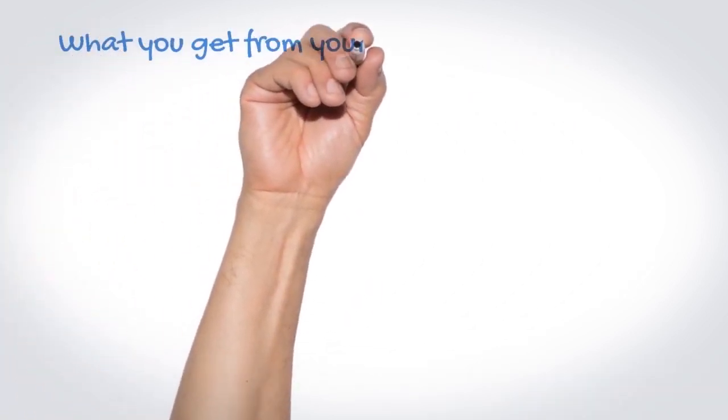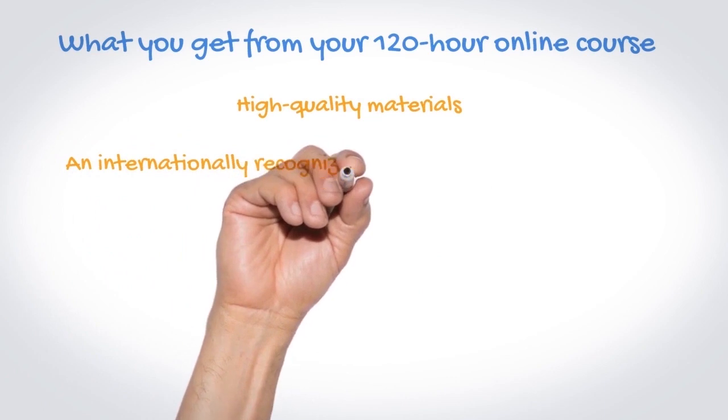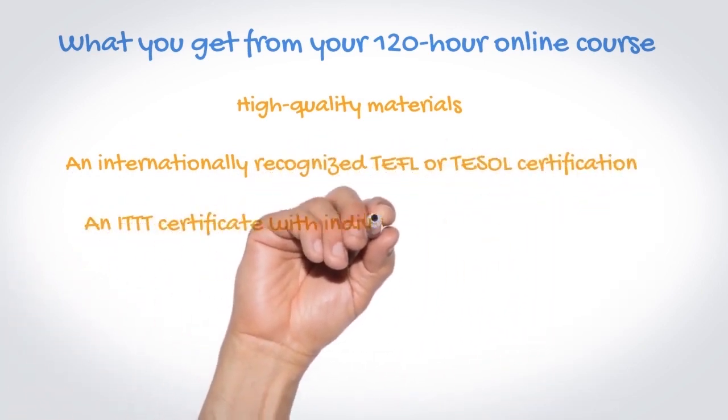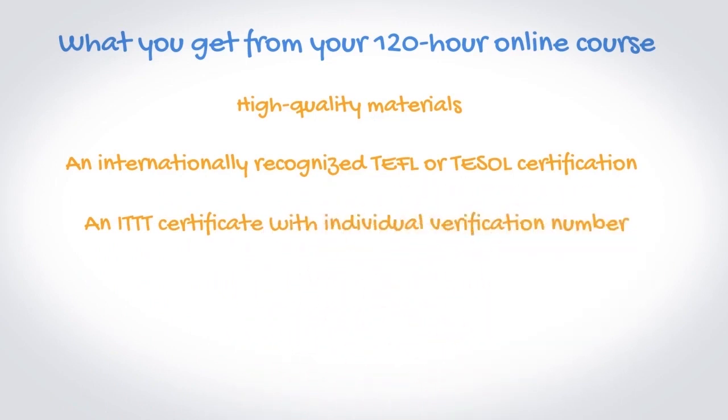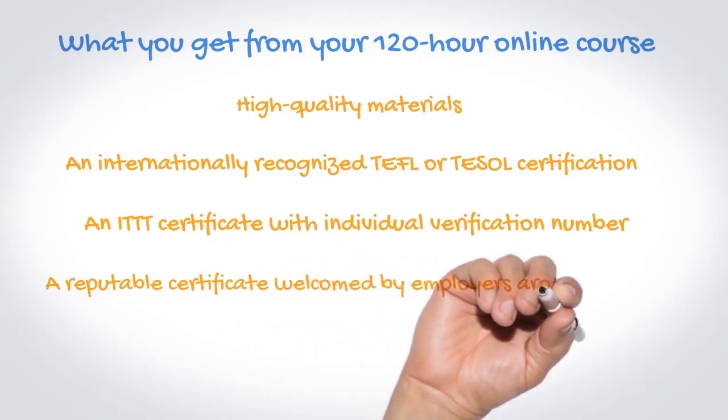Here's what you get from your 120-hour online course: high-quality materials, an internationally recognized TEFL or TESOL certification, an ITTT certificate with individual verification number, and a reputable certificate welcomed by employers around the world.